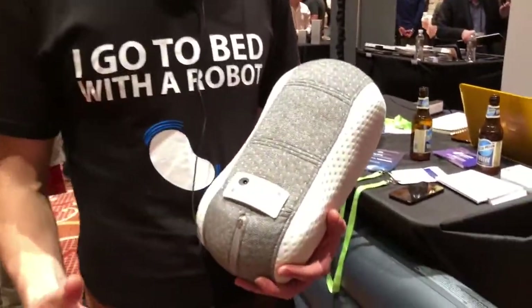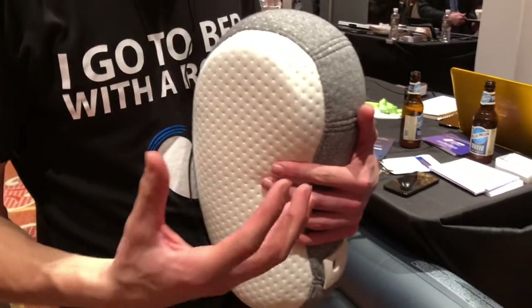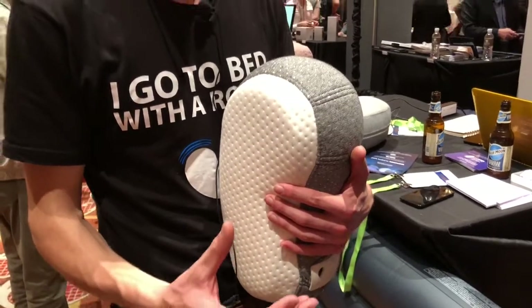This is the world's first sleep robot that is meant to improve sleep. The user spoons the robot at night as if it is a partner or a teddy bear, and as you do that you will feel it breathe — there's the falling and rising of the breath, a physical sensation of breathing. We found in our studies that feeling a breathing rhythm reduces stress and increases relaxation.